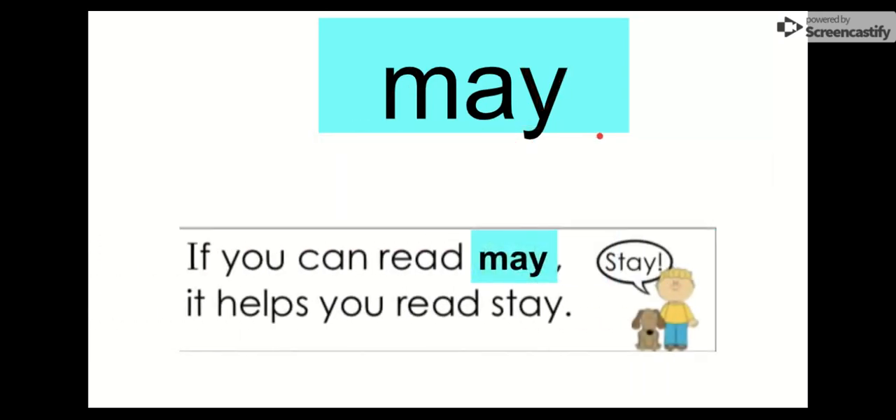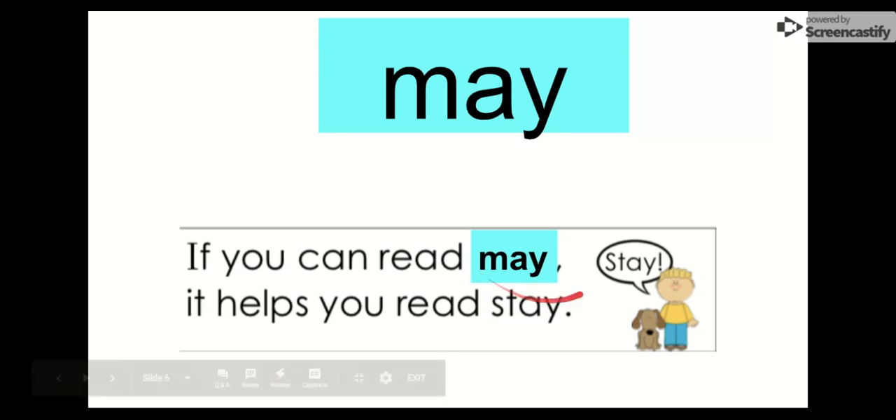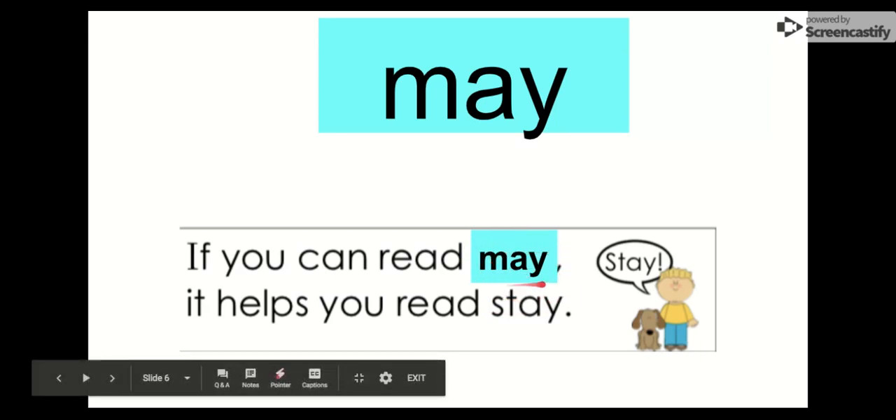Our word is may. Say it with me. May. The letters in may are M-A-Y. May. Let's check it out in this sentence: If you can read may, it helps you read stay. May. Stay. That rhymes! They both end in A-Y that says the A sound. A-Y, A-Y. May. Remember, our word is may.